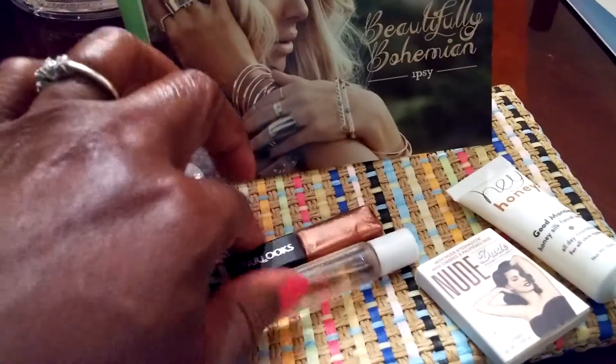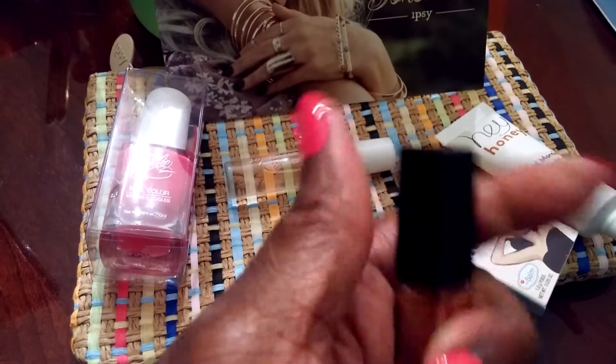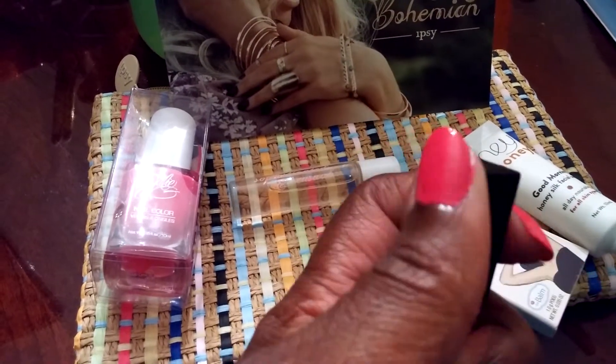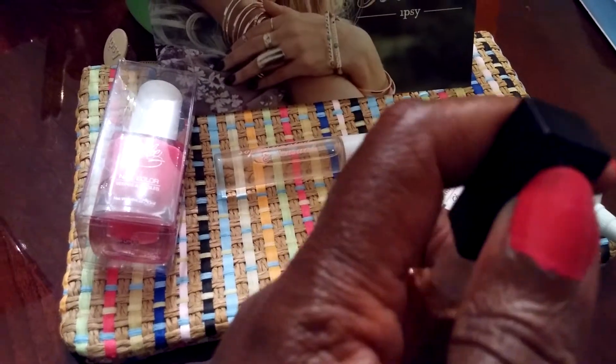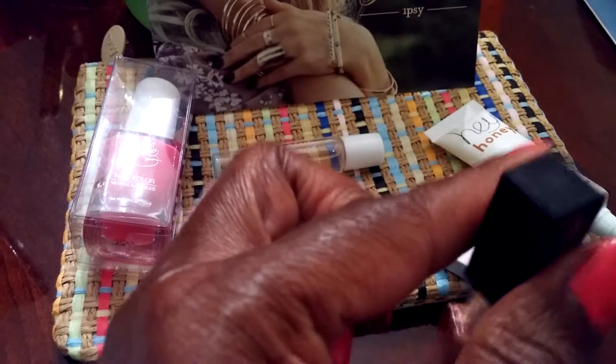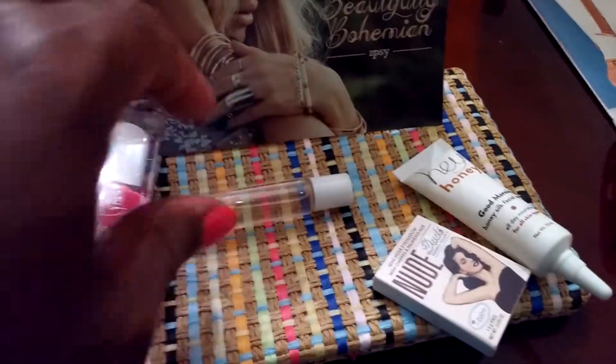The next thing is this nice lip gloss by Starlux. I don't think that I can open it and show it to you with one hand — I'm holding my phone and recording with my phone today, just trying my phone out to see how it looks. So instead of making a mess, I'll pass on trying to do that.